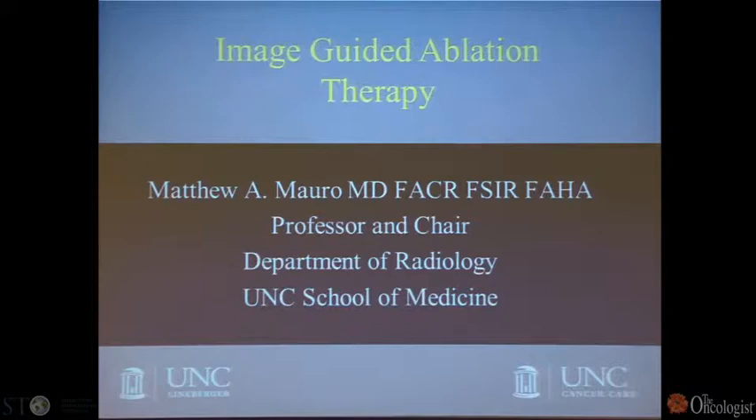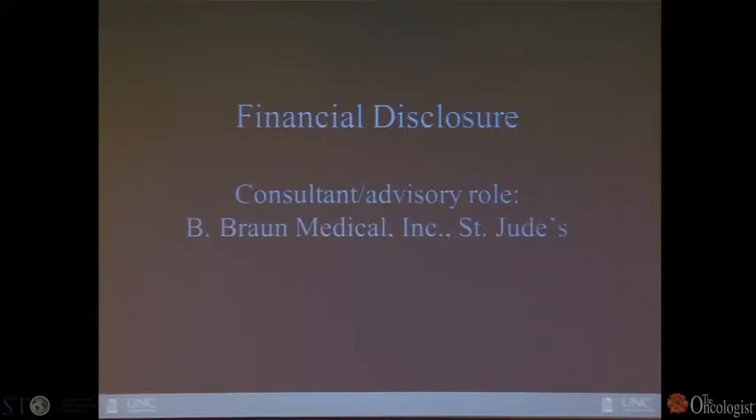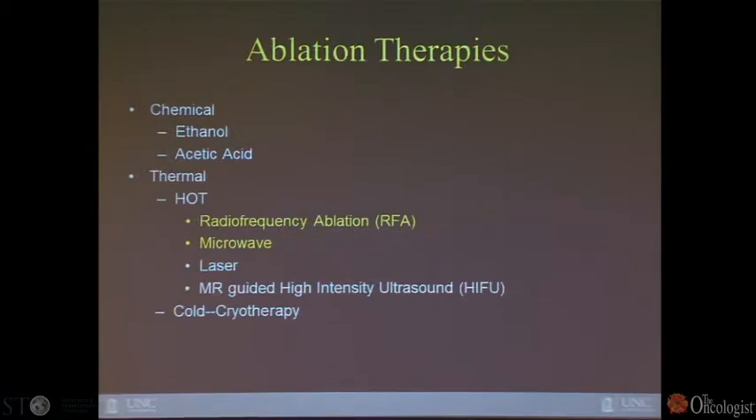We'll move quickly into image-guided ablation therapy, which is only one component of image-guided intervention. The other component is catheter-directed therapy, where we use the vascular highway as access to a variety of organs, predominantly the liver.